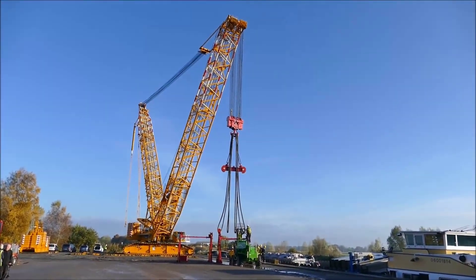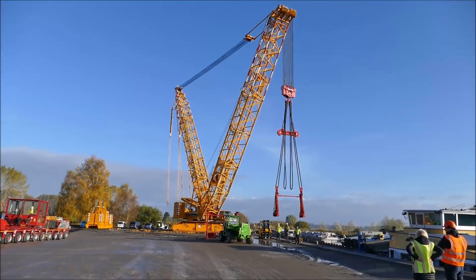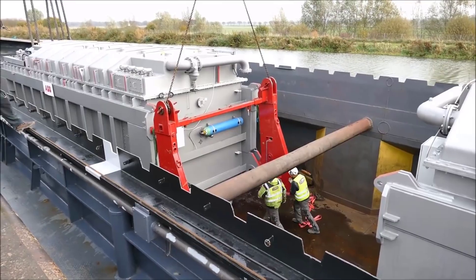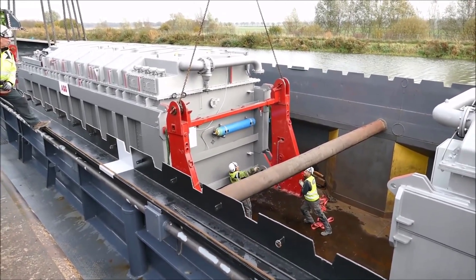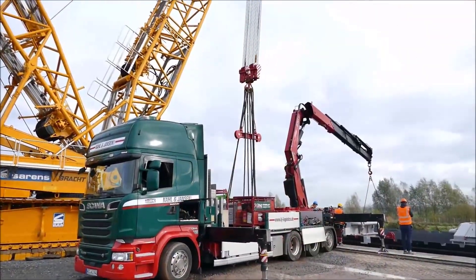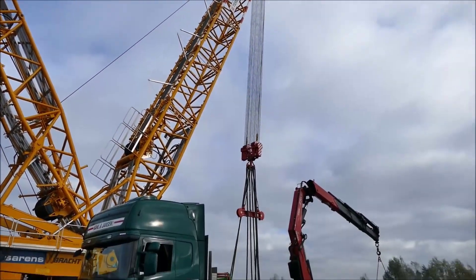This operation highlights the impressive logistical and engineering challenges involved when handling cargo of such considerable size and weight. The transformers, which are essential components for managing and distributing electrical power in Hamburg, needed to be handled with great care and accuracy, as even minor issues could jeopardize the entire operation.